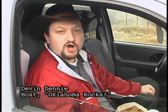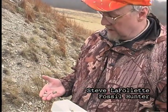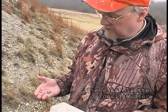Today we're in Clarita, Oklahoma, and we are fossil hunting in the Hunting Formation. The Hunting Formation is a limestone here, and it has a very rich fossil assemblage.